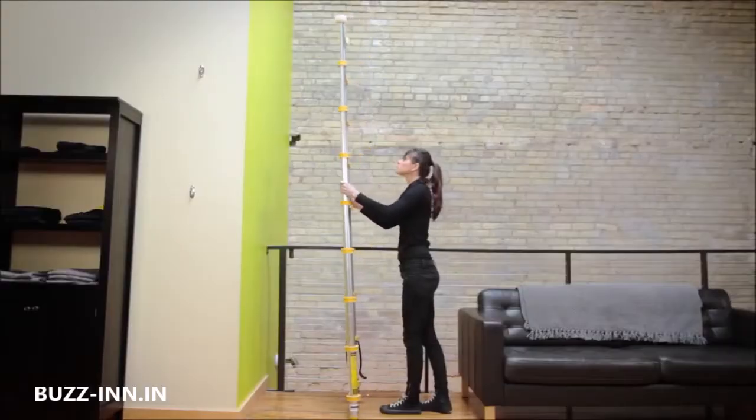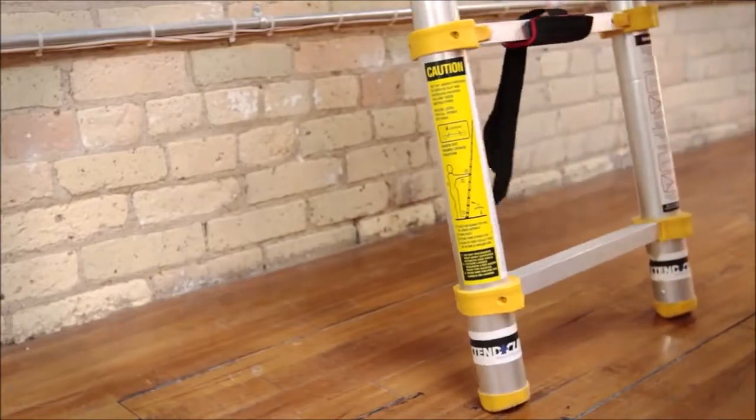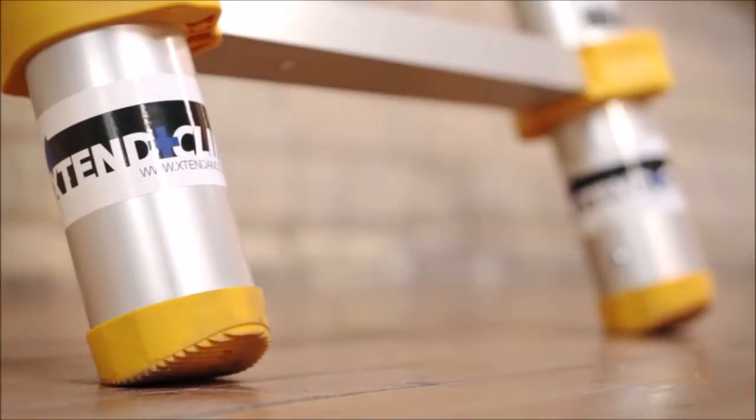The design of the ladder allows it to firmly stay in place on all four points of contact. The feet of the ladder feature a double-over mold design that provides strength, durability, and secure traction.